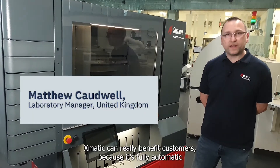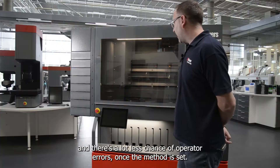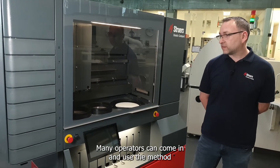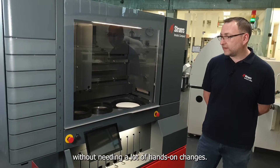The way the XMATIC can really benefit customers is because it's fully automatic — there's a lot less chance of operator errors. Once the method is set, many operators can come in and use the method without needing a lot of hands-on changes.